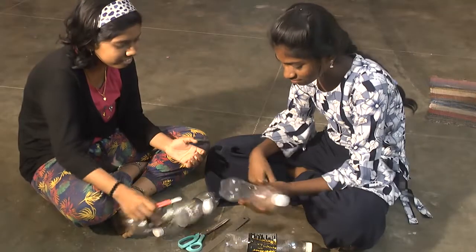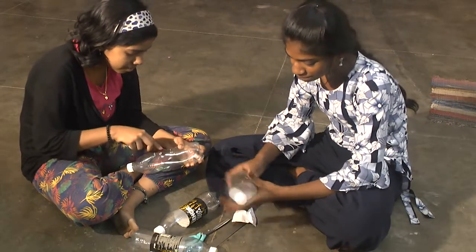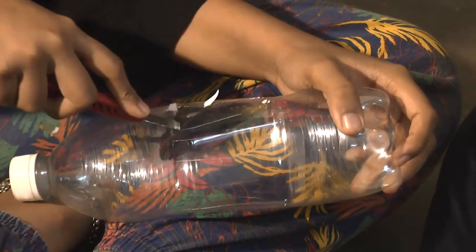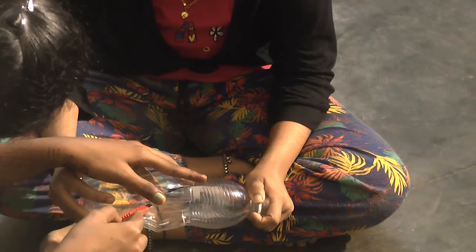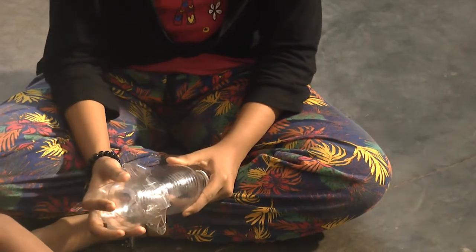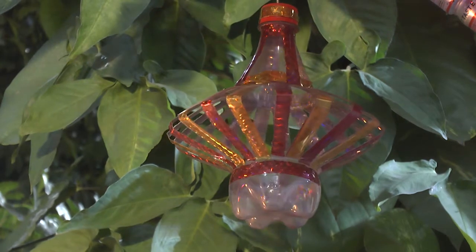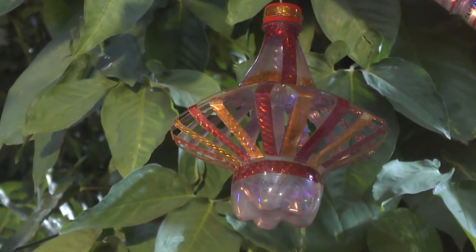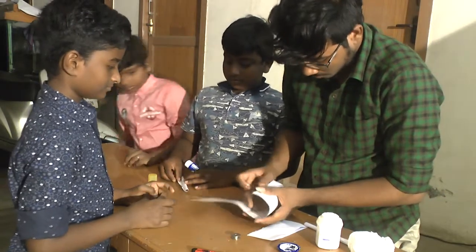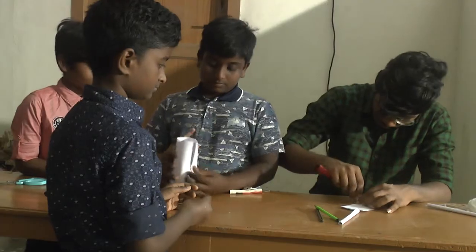One plastic cold drink bottle is cut horizontally and crushed down to create a hanging lamp. A well is being prepared using chalk paper, pencils, and a robin roller.